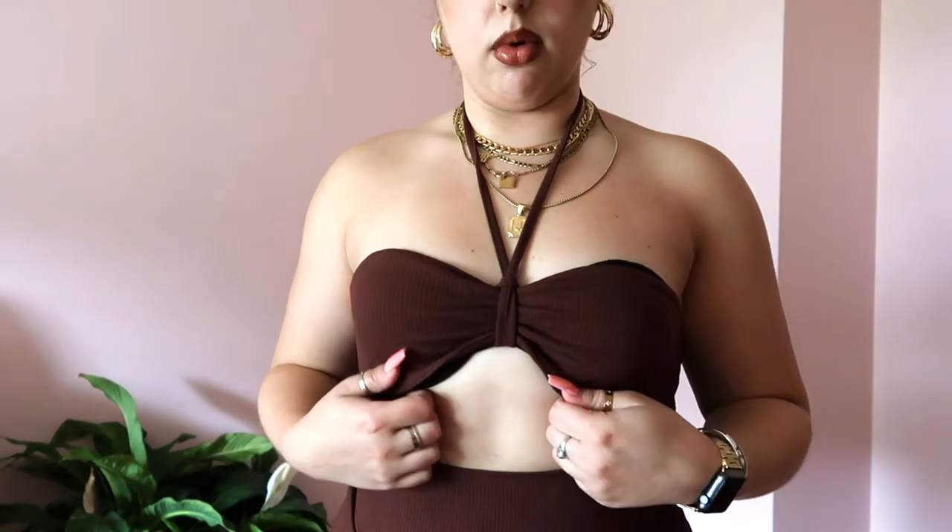Next is this dress from Shein and I'm really in debate about it. It's too big up top for me to go braless — it lifts, and if I pull it down it pulls on the top. It's just not well-made. But I put my bra on, rounded it out, and looped it around my bra strap. I actually think this is so flattering on my body and I love brown — I just really like it, but there's this fit issue.